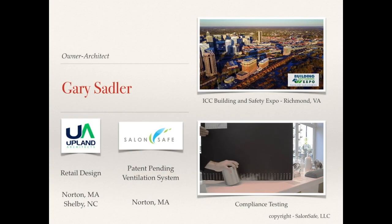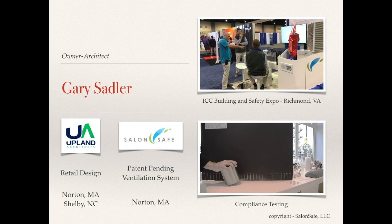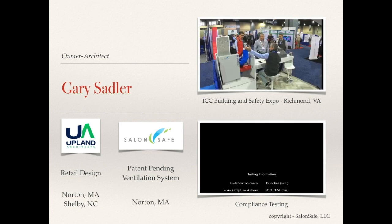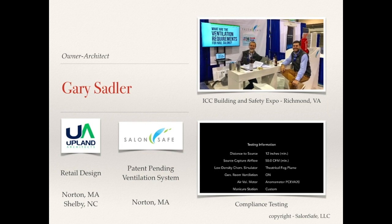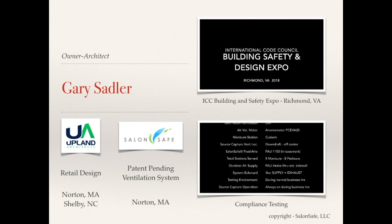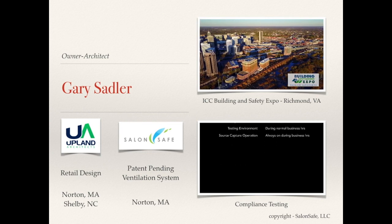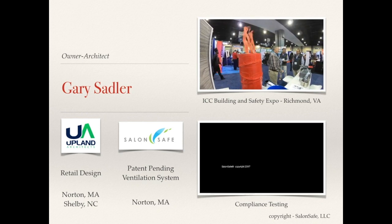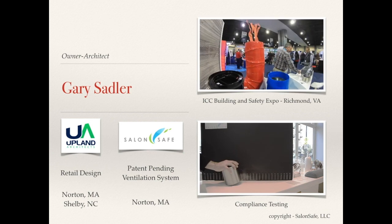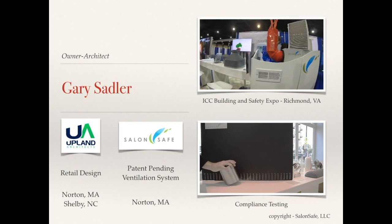My name is Gary Sadler. I'm an owner and architect of a retail design firm, Upland Architects, with offices in Norton, Massachusetts and Shelby, North Carolina. I'm also a partner in a company called Salon Safe, which has developed a patent-pending ventilation system for nail salons. Our group attended the Building Safety and Design Expo in Richmond, Virginia, sponsored by the International Code Council, and we've also done compliance testing for the Boston Public Health Commission.